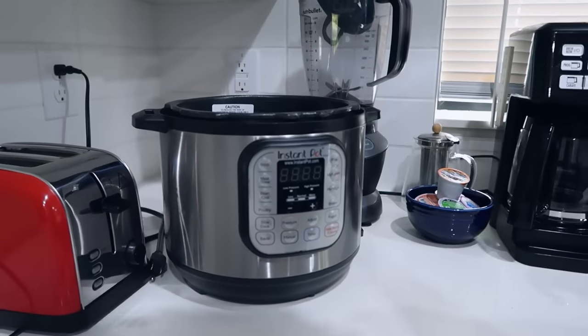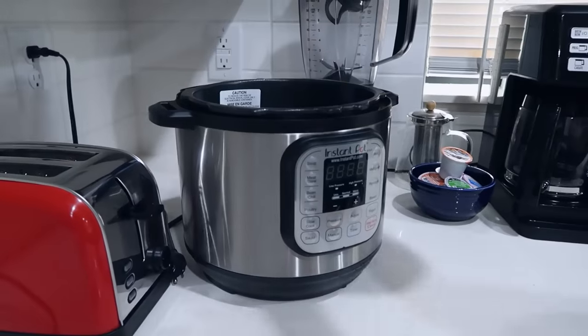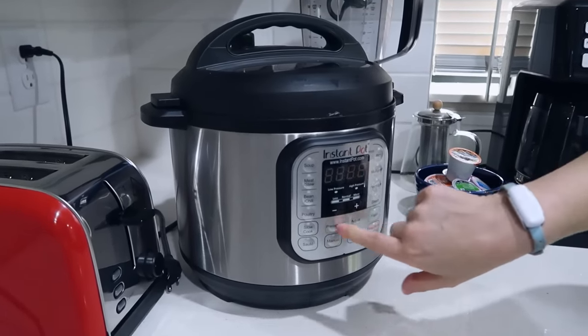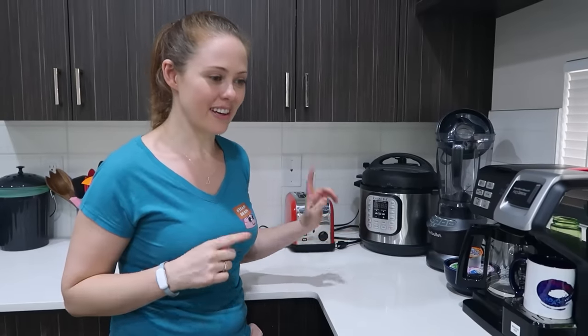So you know how we all have ADHD and have a hard time feeding ourselves sometimes? This is really easy because it's basically a slow cooker that cooks faster, so it's really ADHD-friendly. I forgot to make dinner. I don't know what I'm doing for dinner. I have a bunch of stuff — I can just throw it in a pot and start it, and then I can go do other things, go do whatever else I need to do while dinner is cooking, and I don't have to worry about burning my house down. Super ADHD-friendly.